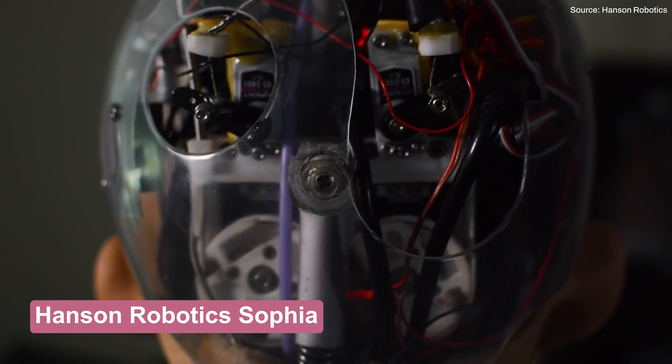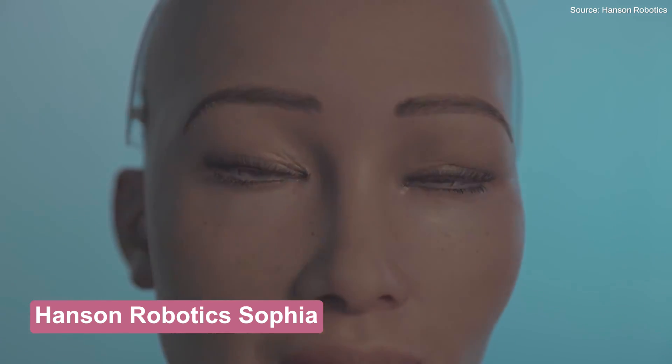Apple entering the humanoid robot space sounds a little too much like dreams of an Apple television set or even the apparently abandoned Apple iCar. If Apple is serious, perhaps it will look at buying one of these upcoming robot companies. Our hope, though, is that if Apple wants to build a humanoid robot, it partners up with Sophia Maker, Hanson Robotics, and builds a realistic-looking Steve Jobs robot.